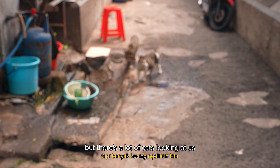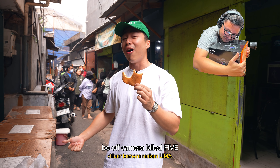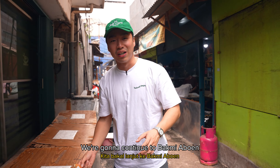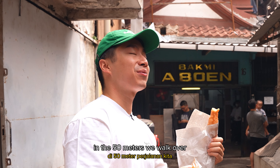There's a lot of cats looking at us. I can see Donna off camera — she's already killed five of the cakwe. I can see why now. We're going to continue to Bami Abun and snack on this in the 50 meters we walk over.